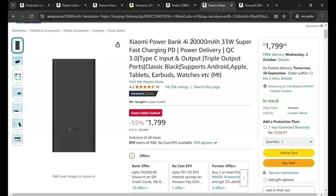This is the Xiaomi Powerbank 4i, 20,000 mAh with 33 watts super fast charging support — this is important. The price is ₹1,709.